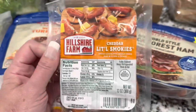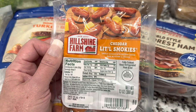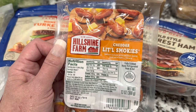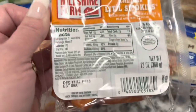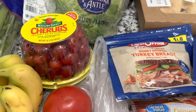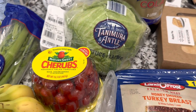These little smokies have become a family favorite. We were getting the regular flavor but everybody seems to like the cheddar better — it's the Hillshire Farms cheddar little smokies. These are delicious and they freeze well, so if you don't want to keep them in the fridge you can freeze and thaw them. The expiration date is December, but these will be eaten soon while watching football.